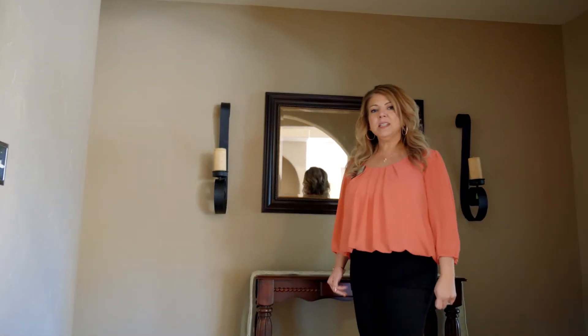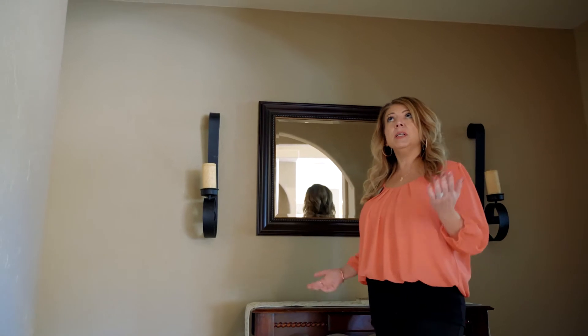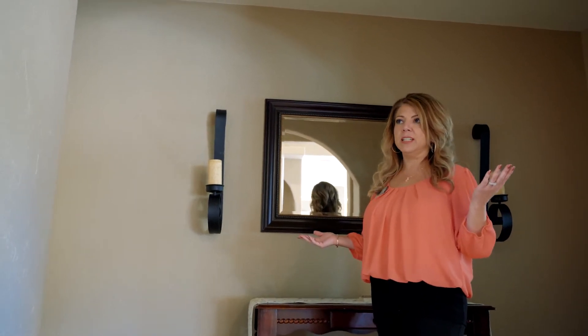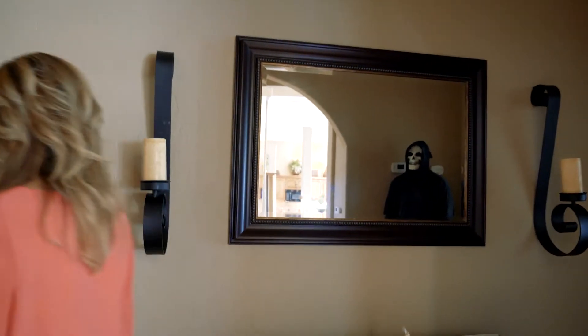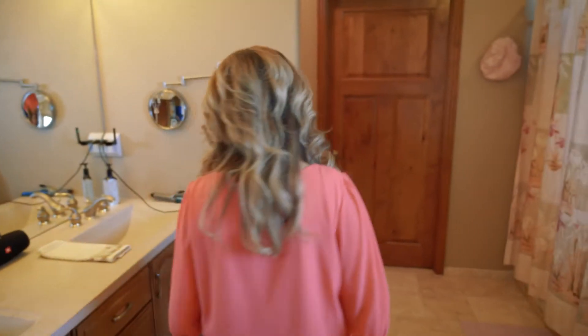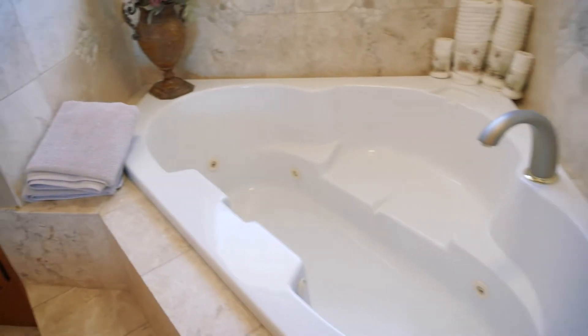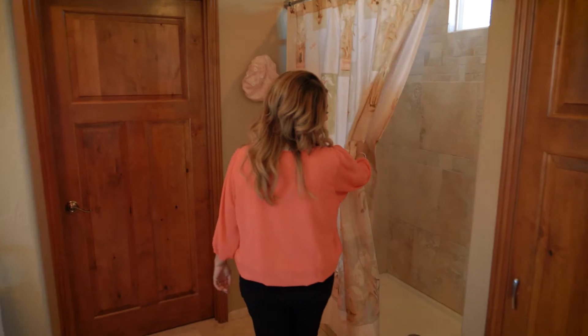One of the things I always tell my homeowners is to install a lot of mirrors. Mirrors really open up a room and show off the great architecture. Let's head this way. All right, we're in the master bath. This bathroom has two double sinks, a beautiful huge soaker tub, which we know is important for after a stressful day at work. It also has a nice big walk-in shower with glass on the outside.